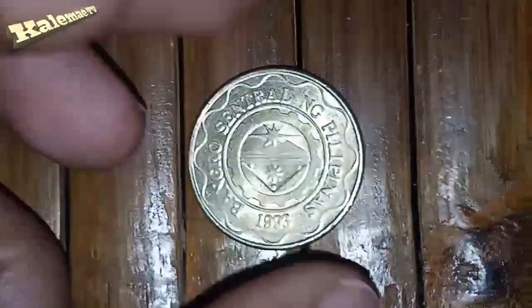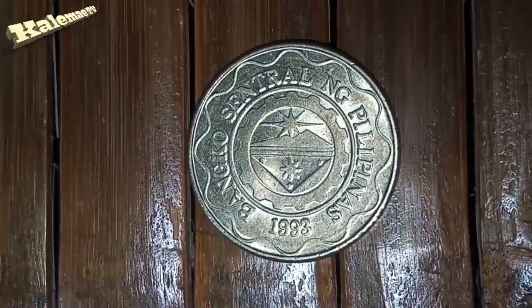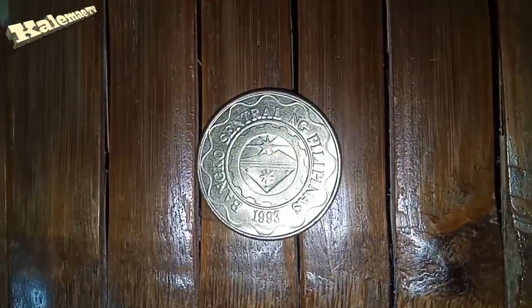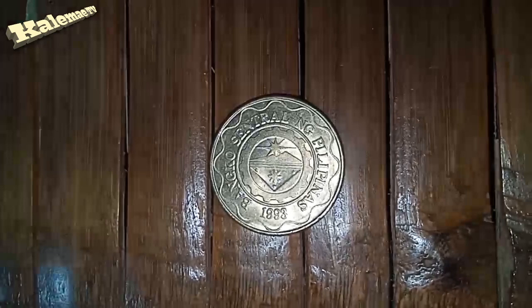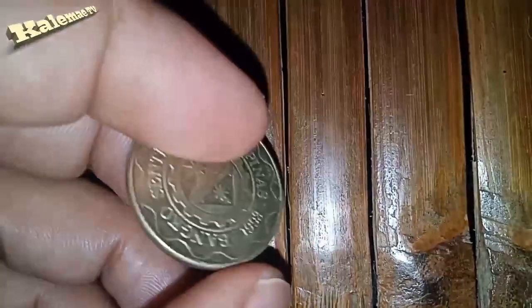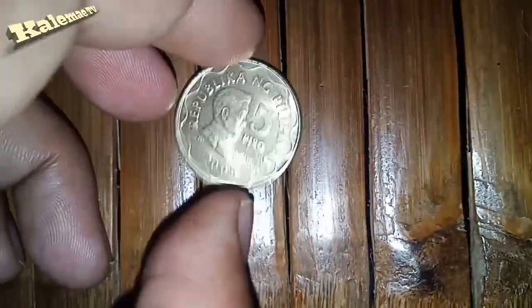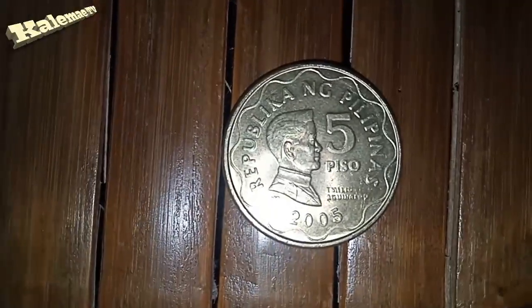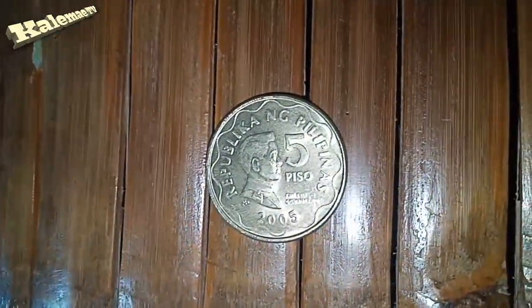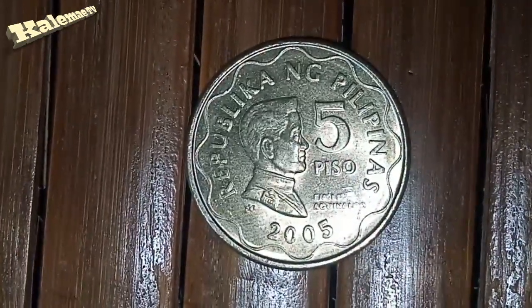Let me give you the features of this coin. Here is the information: five peso, year 2005, period 1995–2019, coin type: circulating circulation coin, composition: nickel brass, weight: 7.7 grams, diameter: 27 millimeters, thickness: 1.87 millimeters. On one side of the coin you'll see the Bangko Sentral ng Pilipinas, and on the other side you'll see the five piso, Emilio Aguinaldo, at ang Republika ng Pilipinas.